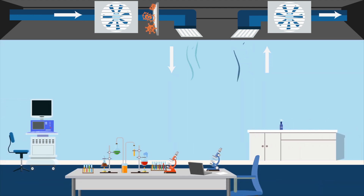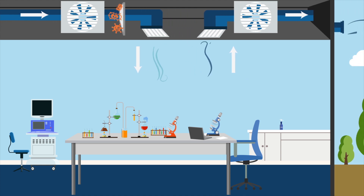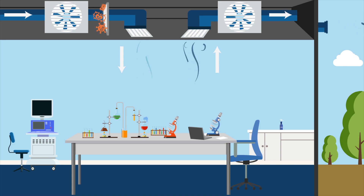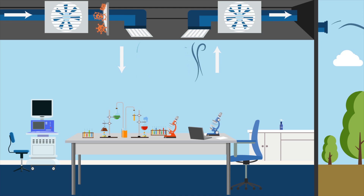Another layer of ventilation protection is removing all the air from a room and sending it straight outside instead of recycling it. There are some areas in a hospital — like laboratories, waiting rooms, and restrooms — where we just don't want the air to be recycled.